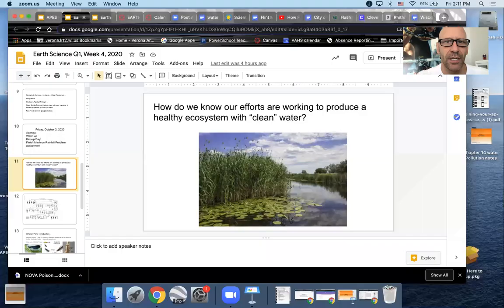In case there's someone interested in watching this later, if they missed today, I'm going to go ahead and share my screen and then push the present button.